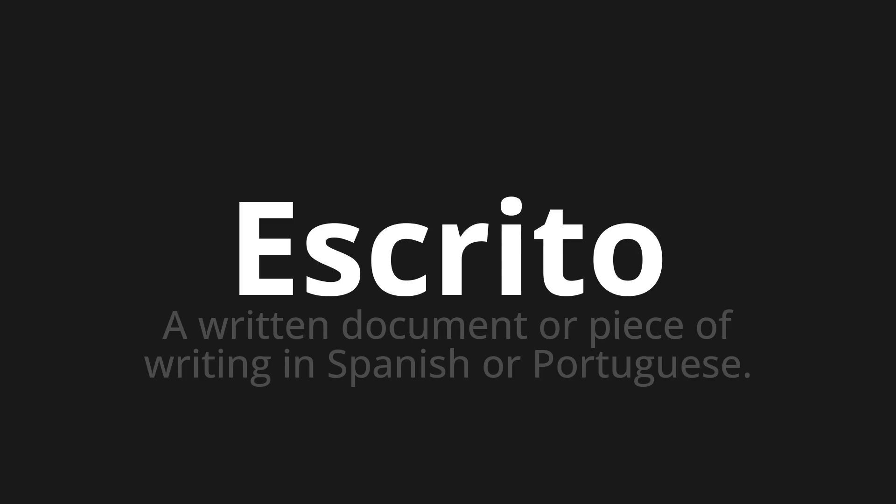Welcome to this pronunciation video. Today we will be focusing on a new word that you might find challenging or interesting. So let's dive into today's word: Escrito, which means a written document or piece of writing in Spanish or Portuguese.